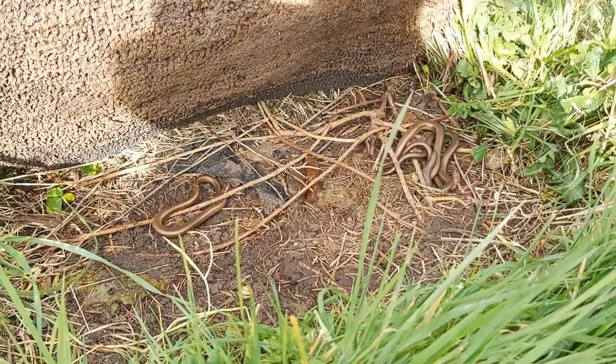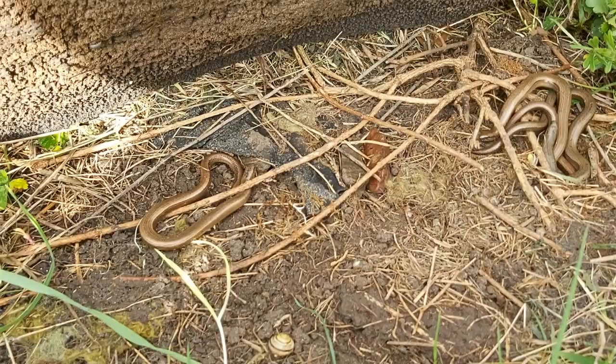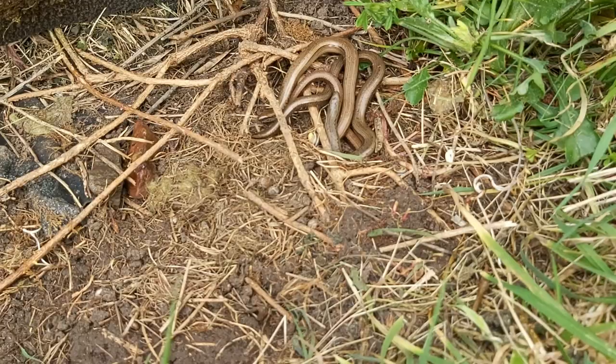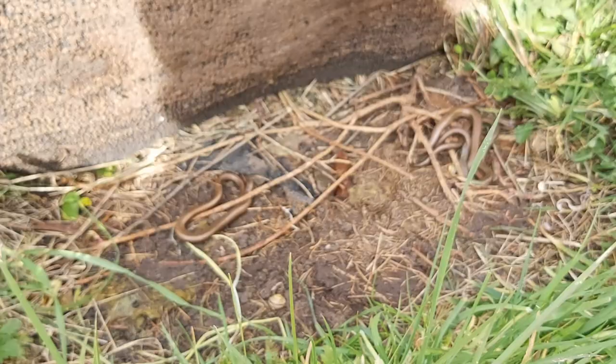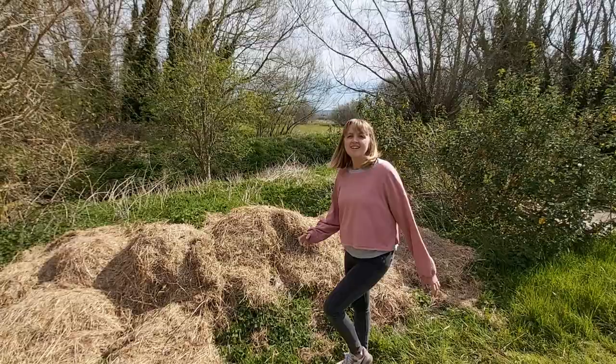Let's have a look at what else is under here. We've got lots of snail shells - slow worms love to eat snails. There's a few ants on the top, and later in the day, maybe around lunchtime, there are loads and loads of ants under this mat. Slow worms love to eat ants, especially baby slow worms. So this is quite a good place for them because they've got food, warmth, and shelter as well.